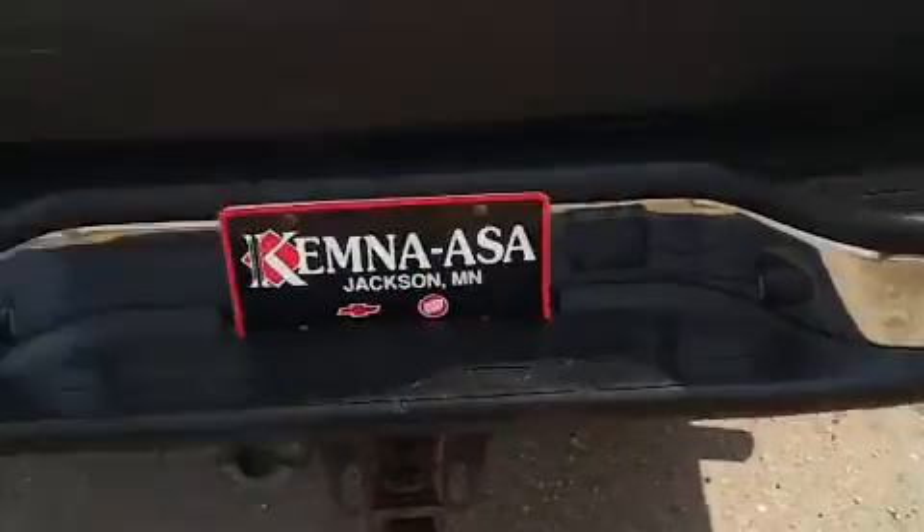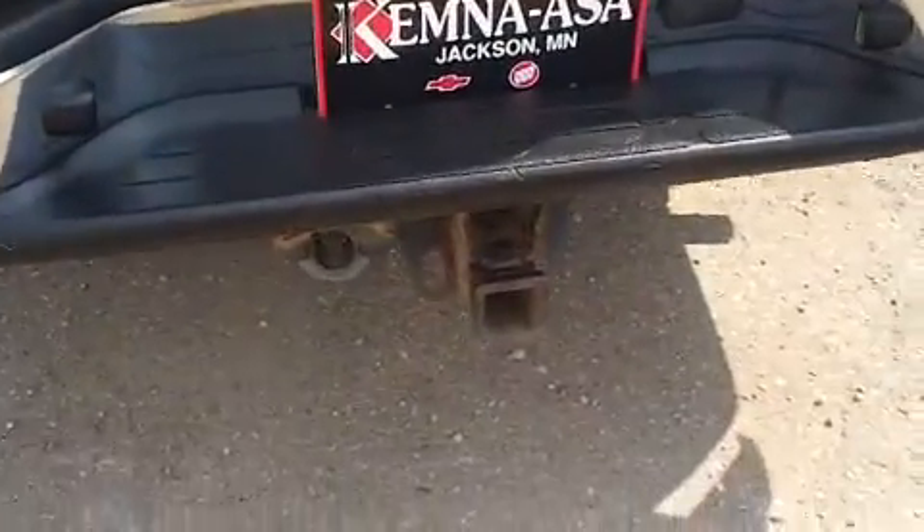I've also got the bed in the back here. It's got the cover on it and a rubber liner. It's in really nice shape for a 2004. Along the bottom, we've got the chrome bumper on the back here as well as a tow package.